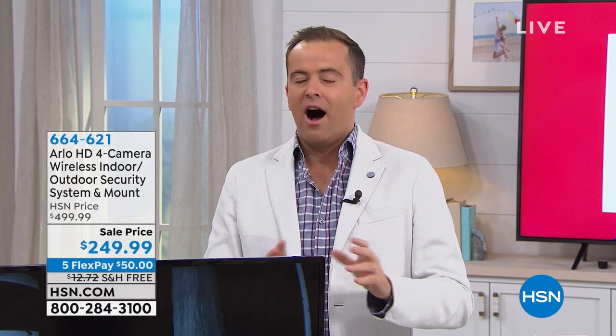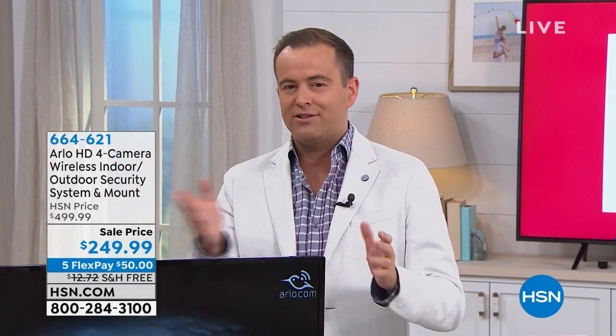We want to start this hour with a bang. Last-minute addition to the show: Arlo security cameras. A bit like Samsung are with the world of TVs, Arlo is the number one name in home security.